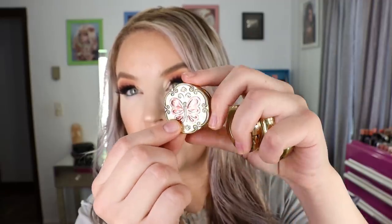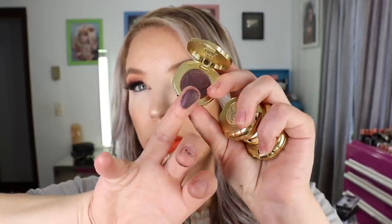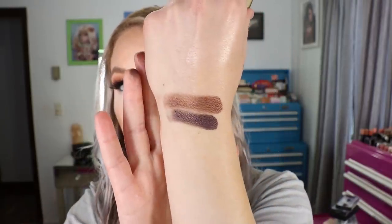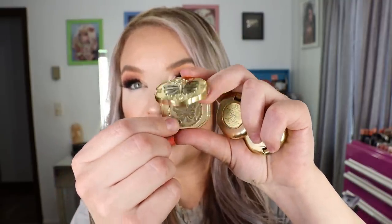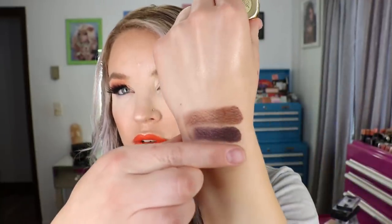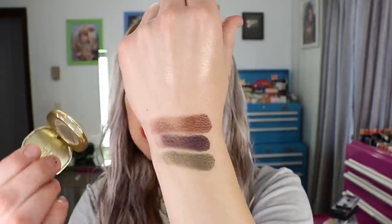The next shade is 400, which has a maroon butterfly on it and is a shimmery deep purple plum shade. Then there's number 500, which is a golden green olive shade — very pretty with a shimmer finish as well. They're really soft shadows. That one is 500.